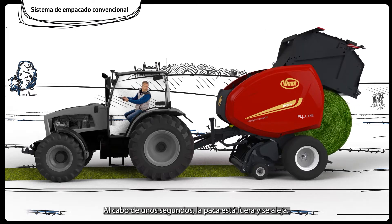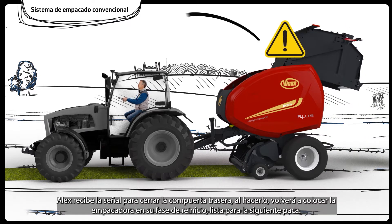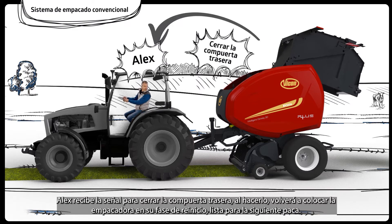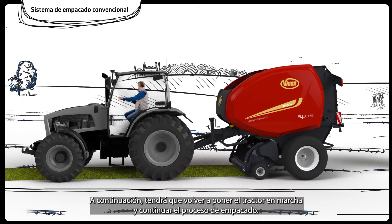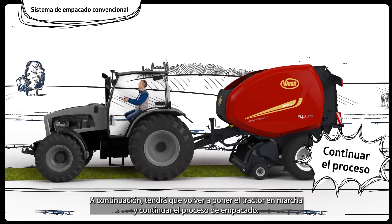After another few seconds, the bale is out and away. Alex receives the signal to close the tailgate. Doing so, he will place the baler back to its reset stage, ready for the next bale. Then Alex still has to re-engage the tractor moving forward and continue the baling process.